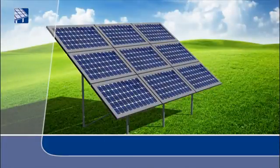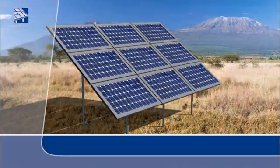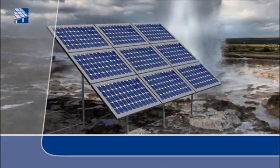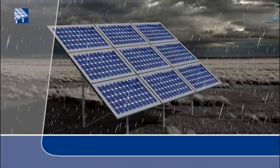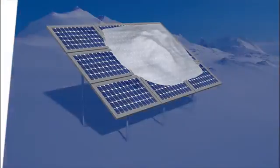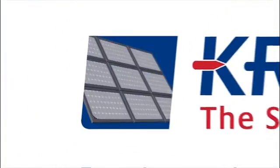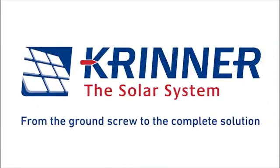The flexibility of the Krinner solar system also knows no limits in terms of the ground composition. Whether it is slopes, dry or clay surfaces, or surfaces that are uneven, the combination of the secure ground screw foundations and the flexible elevated mounting system is suitable for all ground compositions and can stand up to all wind and weather conditions — and all over the world. Krinner, the solar system: modular, concrete free, environmentally friendly.